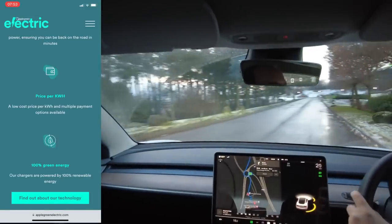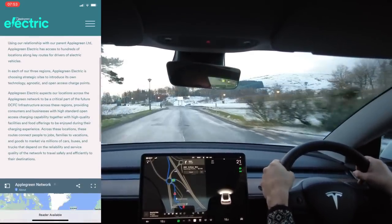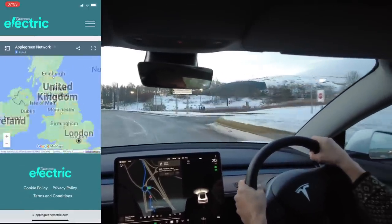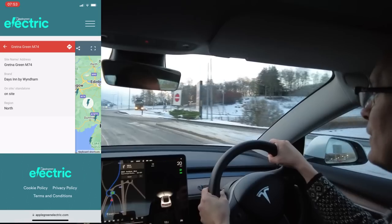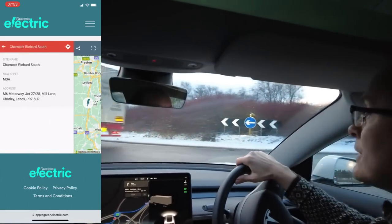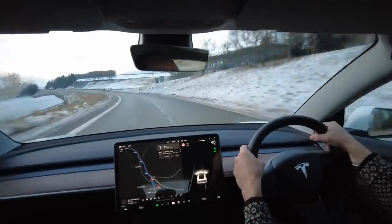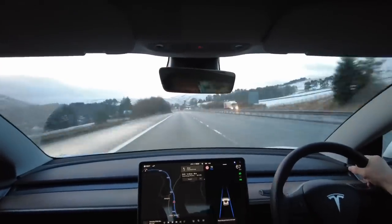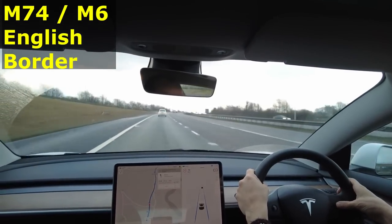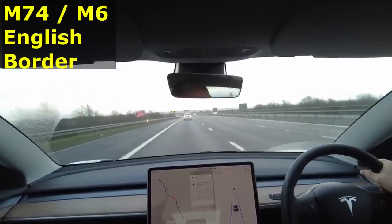I had a look at Apple Green Electric on Google. They are a company with charging points in both the United States and the United Kingdom, and they are indeed 350 kilowatt chargers. Unfortunately, although they've got a map of all their chargers on their website, they don't have prices — which is a bit of a shame. Now we're in England, let's see how many spare stalls there are at Tebay services. Seven stalls left — that's perfectly fine.